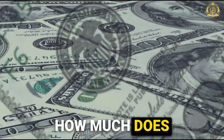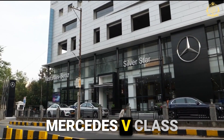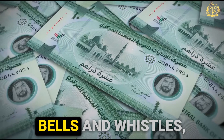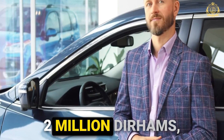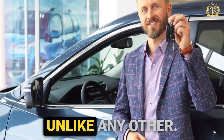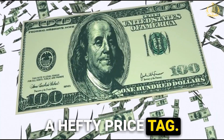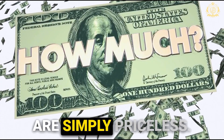But with all this luxury, there's one burning question: how much does it differ from the base price? The basic 2024 Mercedes V-Class starts around 289,000 dirhams. To get all these bells and whistles, you're looking at an additional 900,000 dirhams. So for a total of 1.2 million dirhams, you get a car unlike any other — a true masterpiece on wheels. It's a hefty price tag, but for some, the exclusivity and unparalleled luxury are simply priceless.